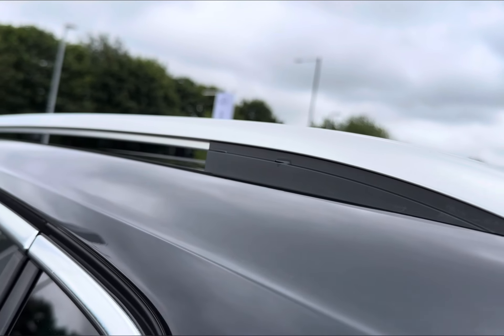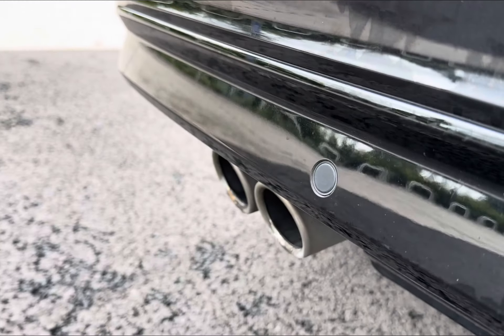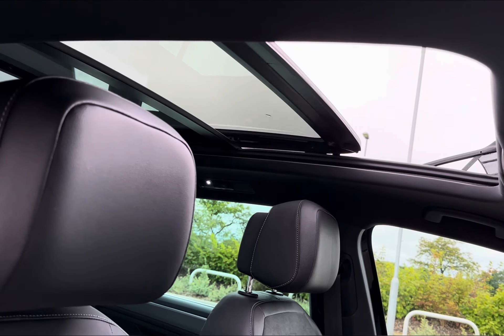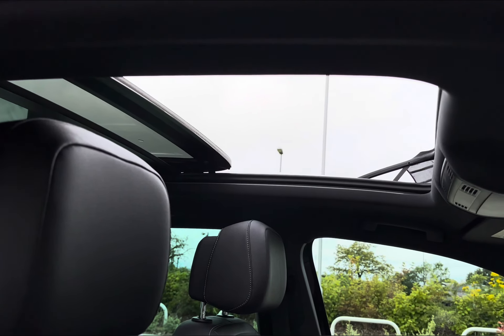Alongside your sleek roof rails, you do also have added protection with your power folding heated door mirrors and even your parking sensors. For those summer months, you'd even have a full glass panoramic sunroof, letting in plenty of added air circulation and light exposure.